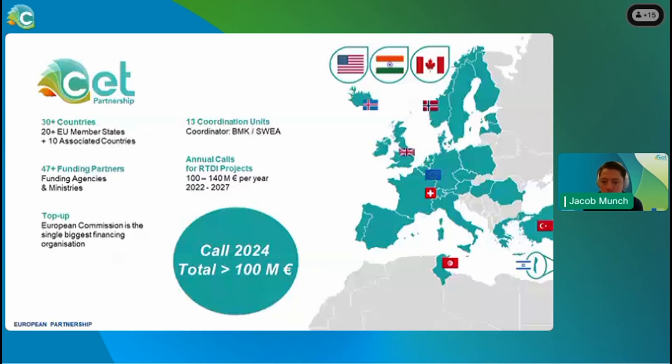For this year's call, Joint Call 2024, we are aiming for around 100 million euros budget.